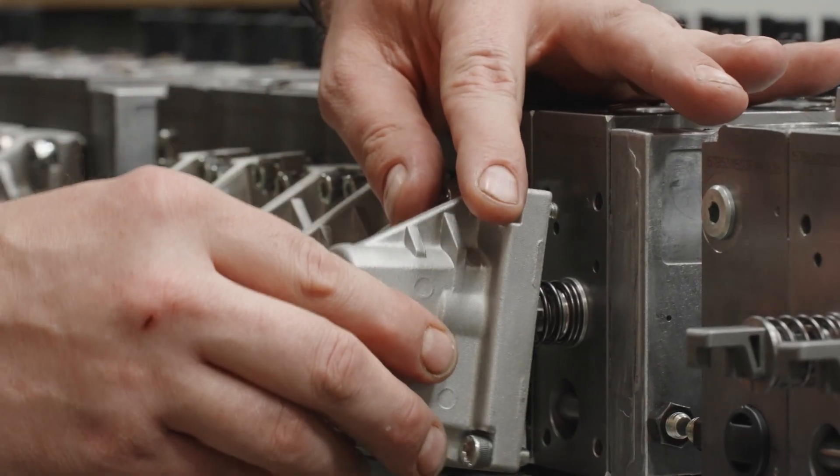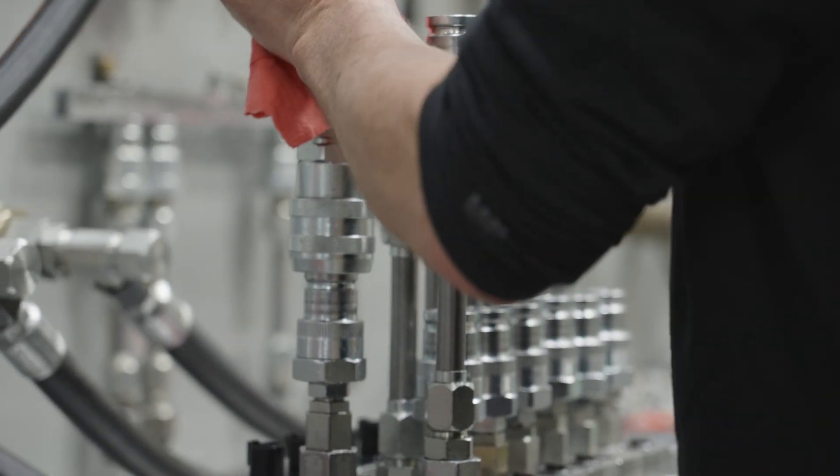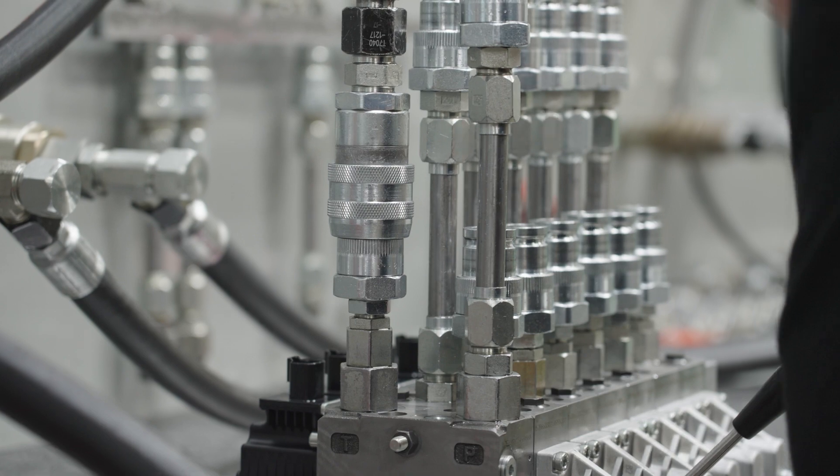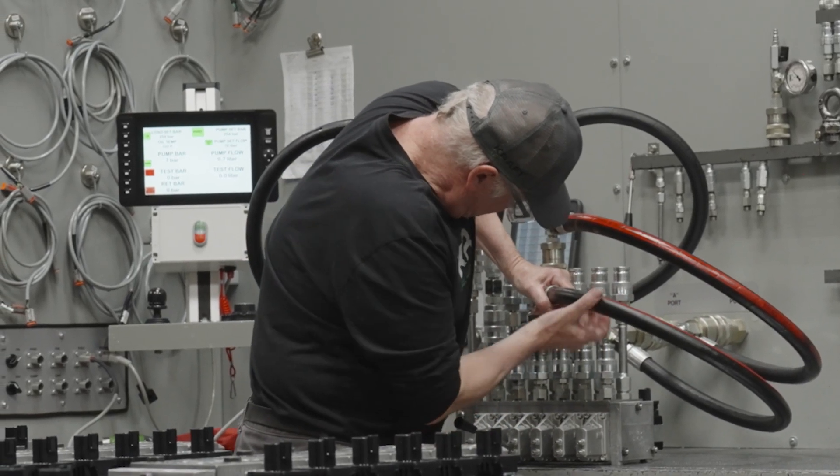Our Danfoss Build Centers and Conversion Programs use our investment in inventory to accelerate customers' speed to market and ensure reliable delivery of critical high-performance pumps, motors, and valves.